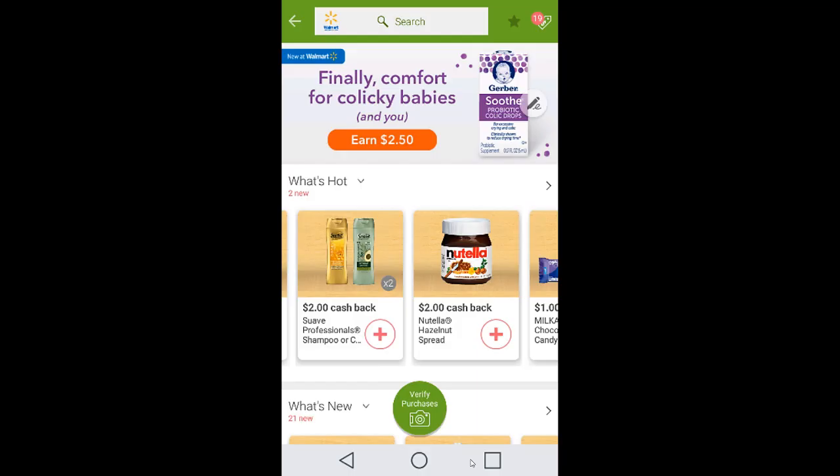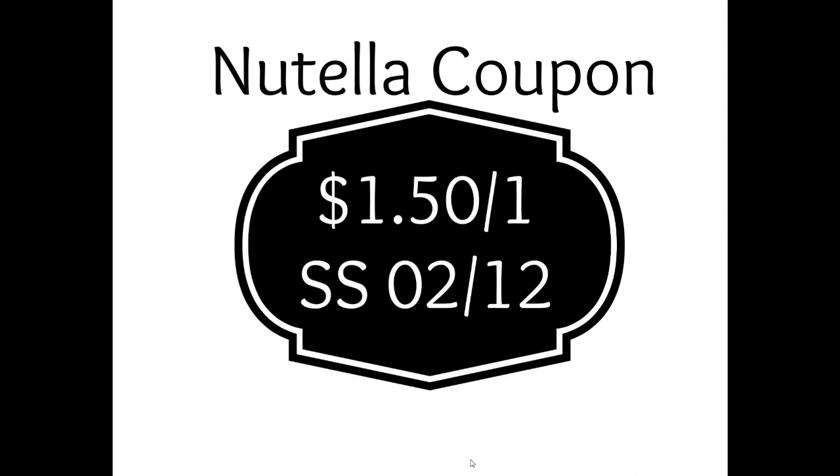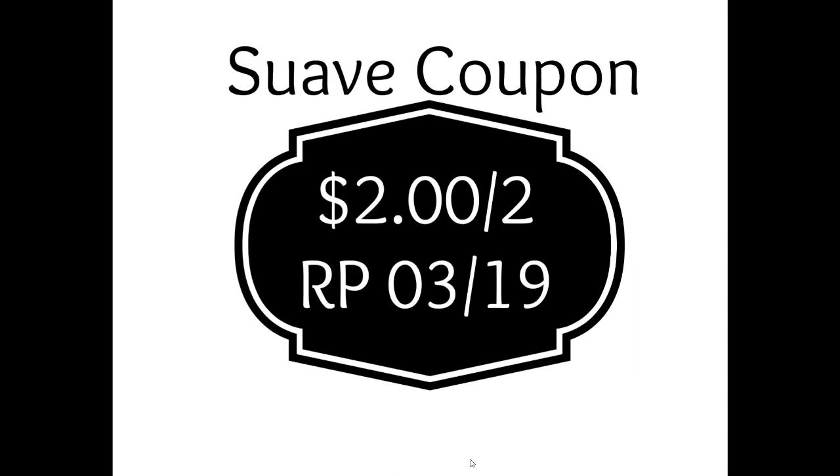The next offer is the Suave cash back — you must buy two, and they are an actual moneymaker at $2 when you buy two. There are two very separate coupons: one for the green bottles and one for the gold bottle. You must scan your actual Suave in the store to ensure you're getting the right one, because only certain ones are scanning and working toward your rebates.